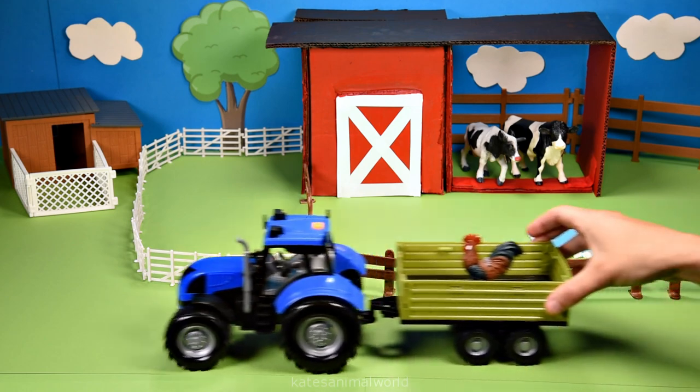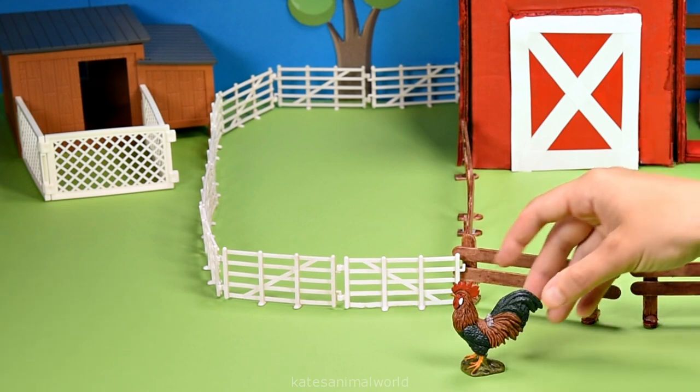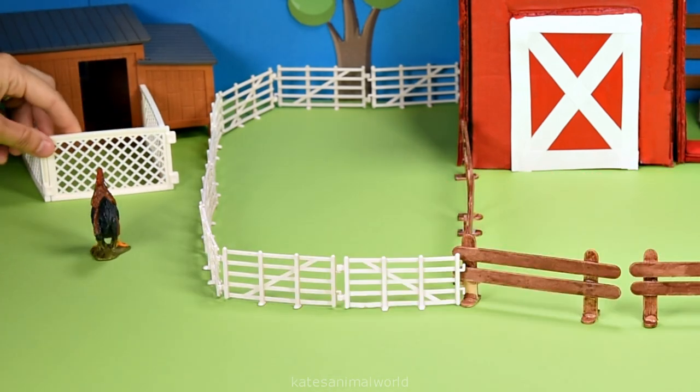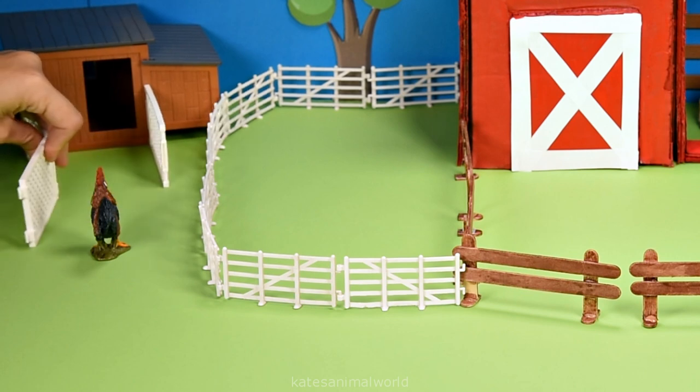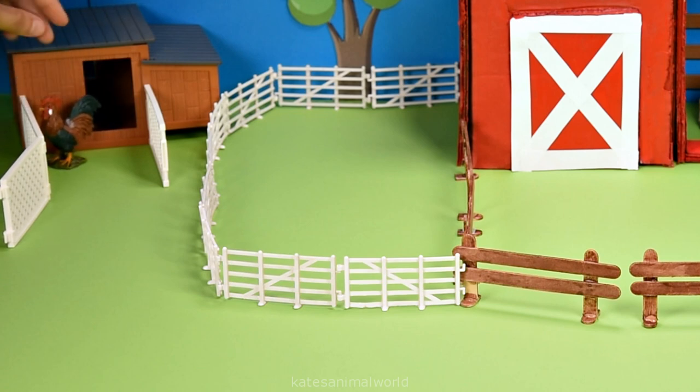The tractor's here — who's in the back? It's a chicken. This chicken is a rooster. You can tell the difference between roosters and hens because roosters have larger red combs on their head.